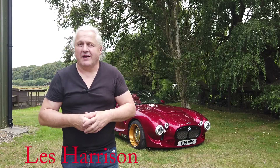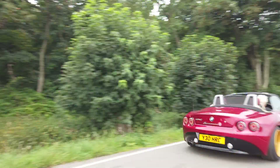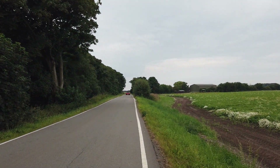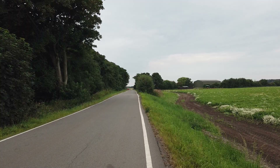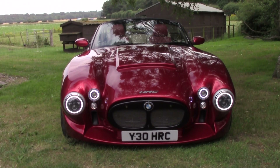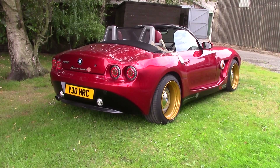I'm Les Harrison and this is the HRC Hurricane. Tell me about the car because I can see immediately the quality of the finish on it. Tell me a bit about your background and then how the car came about.